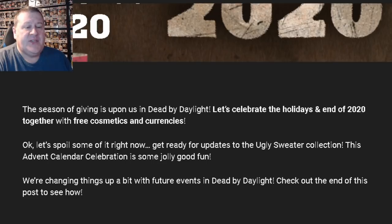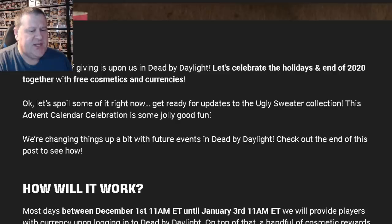The blog post reads: 'The season of giving is upon us in Dead by Daylight. Let's celebrate the holidays and the end of 2020 together with free cosmetics and currencies. Get ready for updates to the ugly sweater collection. This Advent Calendar celebration is some jolly good fun. We're changing things up a bit with future events in Dead by Daylight. Check out the end of this post to see how.'